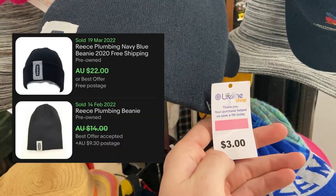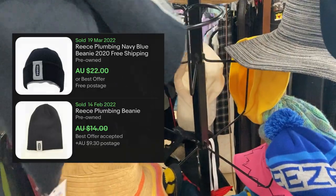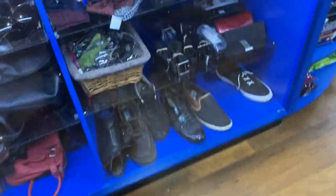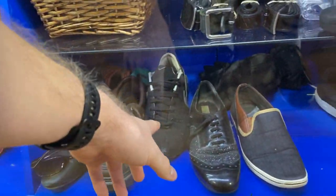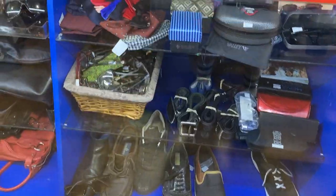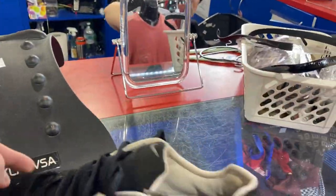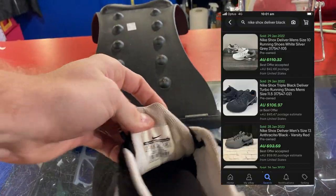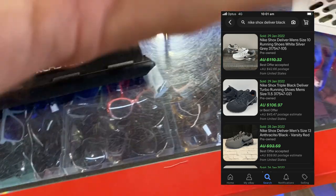Public service announcement: Reese sells on eBay. $3 for this one, goes into about $22 — I think I'm going to be able to sell both of them for about $22, which will be a fantastic result. Also found some shoes hiding behind the counter. You can always find the best stuff if you look behind the counter. This lady had a really nice pair of Nike Shocks for me.